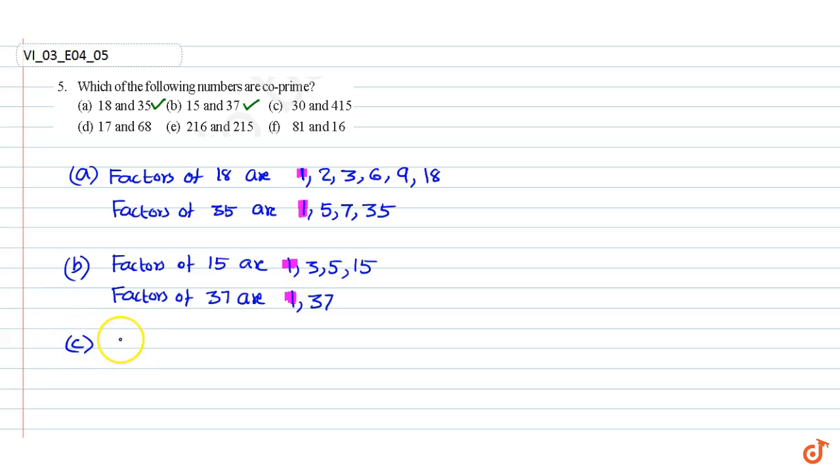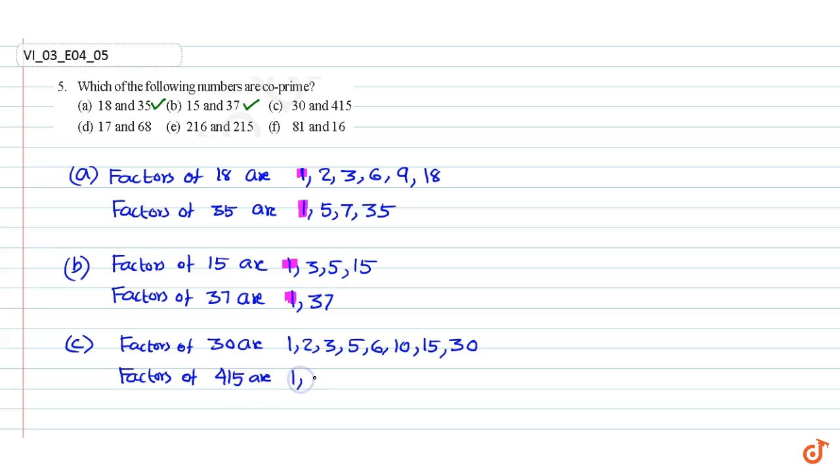Part C. Factors of 30 are 1, 2, 3, 5, 6, 10, and 15. Factors of 415 are 1, 5, 83, and 415. The common factors are 1 and 5.